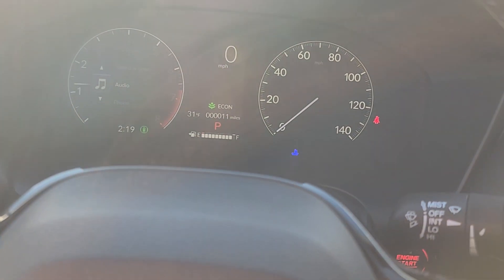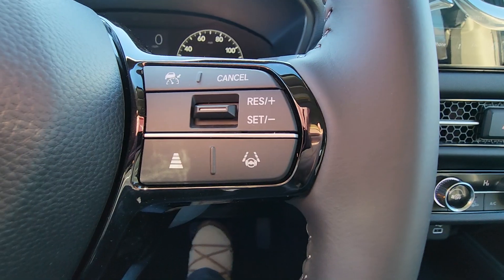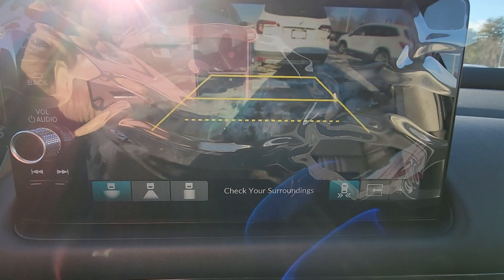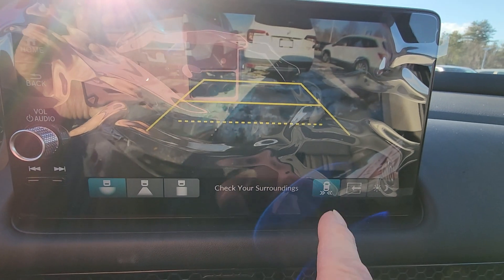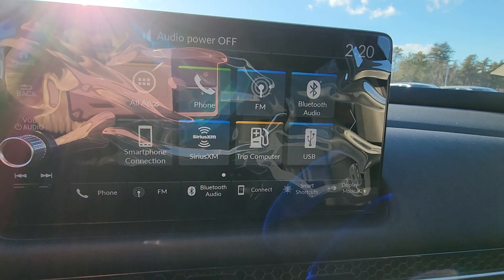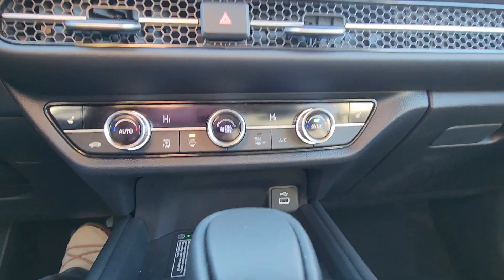On the right-hand side of the steering wheel is your lane keep assist and adaptive cruise control. The backup camera has three different views: wide angle, straight back, or straight down. You also have cross traffic monitoring right here — you'll get big orange arrows showing which side of the vehicle traffic is coming from, and a prompt to stop.